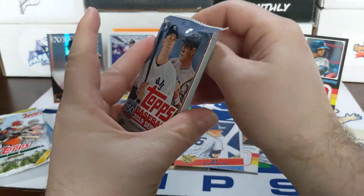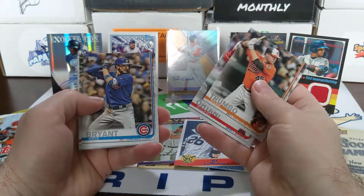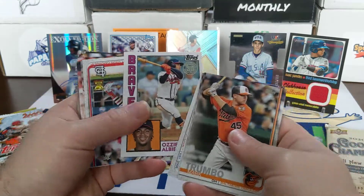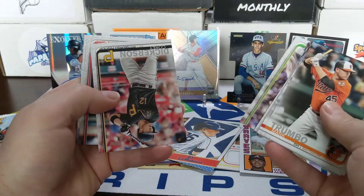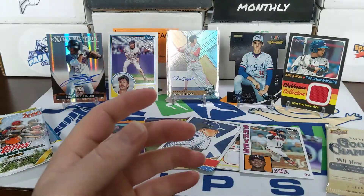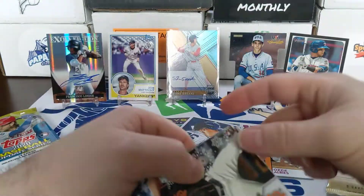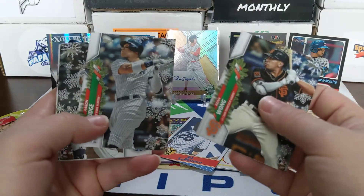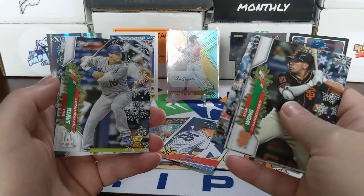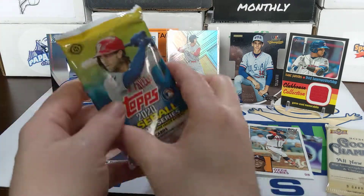Moving on to 2019 Series One. Mark Trumbo, Shohei Ohtani, Kris Bryant. There's an Ozzie Albies '84 style design — like that card. Harrison Bader, Jorge Polanco, Kyle Seager, Chris Davis, and the Athletics too. They're blowing up their team or doing their thing — I guess they just do the same thing. There's an Aaron Judge, Nick Solak rookie card, Fernando Tatis Jr., Nico Hoerner rookie, Anthony Rizzo, Brandon Crawford. Didn't notice any short prints in there.